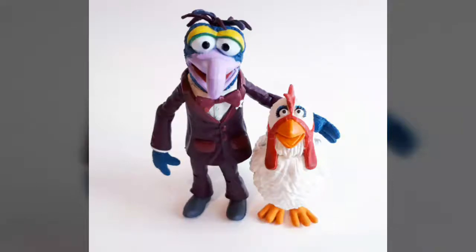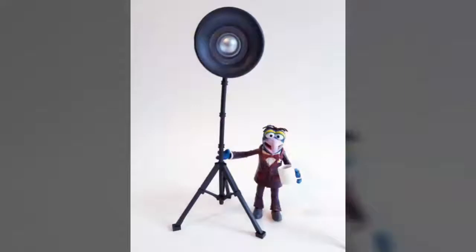Standing at about 4 inches tall, Gonzo comes to fans dressed in his classic crushed velvet maroon suit and grey dress shoes. Despite the rather small stature, the artisans at Gentle Giant Studios did a great job incorporating a decent level of sculpted details throughout the figure. These include sculpted buttons, lapels and pockets on the suit, a button-down white shirt, matching bow tie, and even a small sculpted flower adorning the outfit.